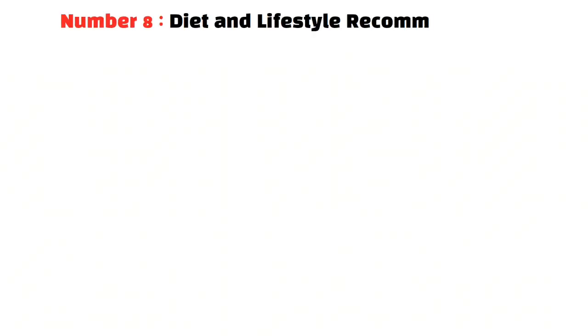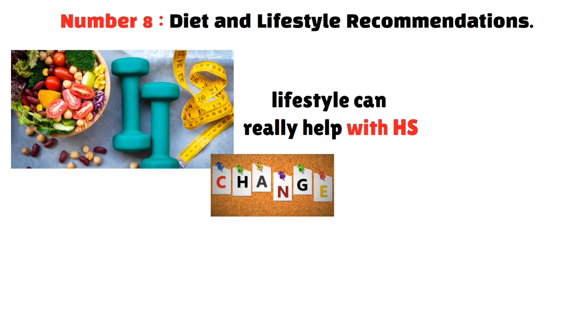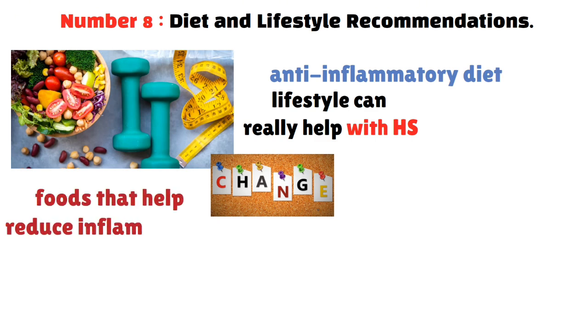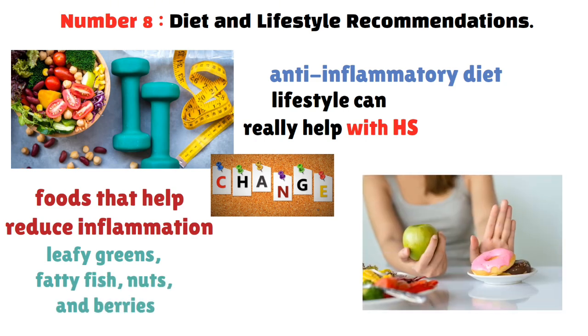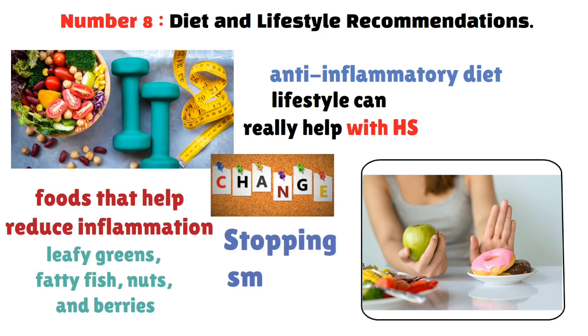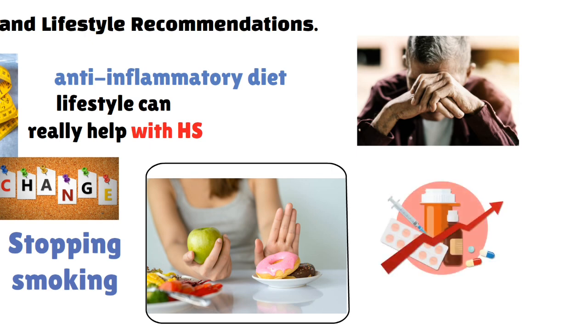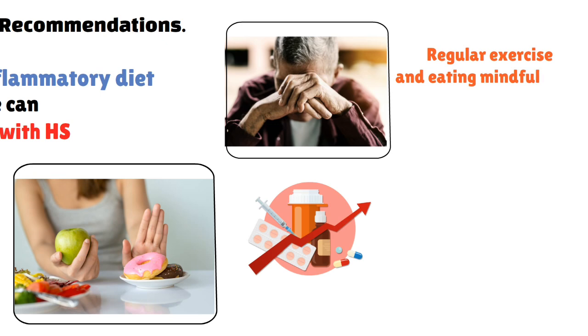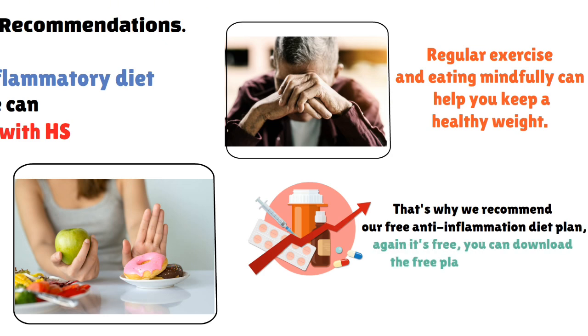Changing your diet and lifestyle can really help with HS. One key tip is to eat an anti-inflammatory diet — foods like leafy greens, fatty fish, nuts, and berries — while avoiding processed snacks and fried foods that can increase inflammation. Stopping smoking is also crucial, as it can worsen HS symptoms and slow down healing. Managing your weight is important too, since a healthy weight can reduce skin pressure and prevent new breakouts. Regular exercise and mindful eating help maintain a healthy weight. A free anti-inflammatory diet plan is available in the video description.